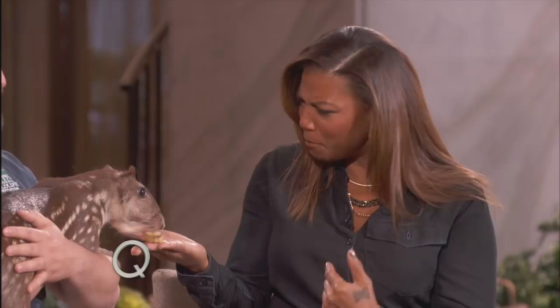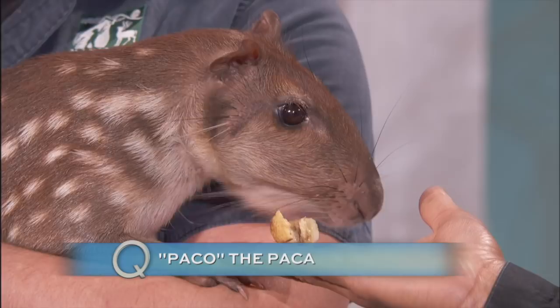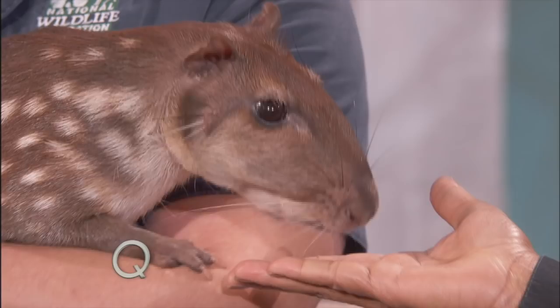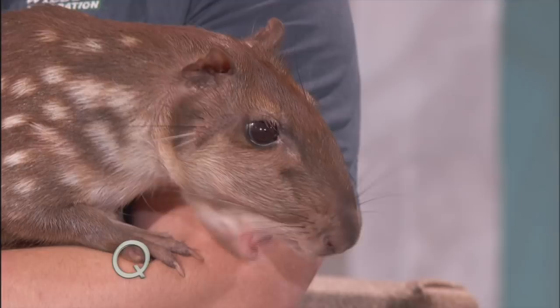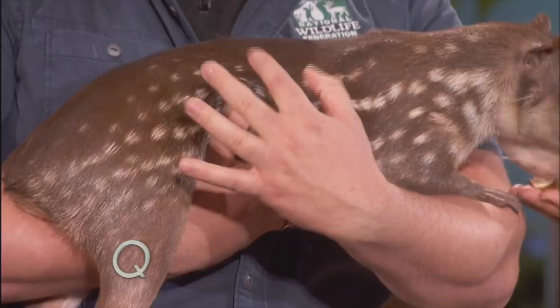These guys live in South America. He's looking at you — you're his new best friend. These guys are rodents, they live in South America, and they're semi-aquatic. They can hold their breath for a long time, so hiding underwater is one way they escape from predators. These spots along the coat also help — because if you're in the jungle it's pretty dark, and there are little dapples of light coming through the tree canopy, so all these little spots and stripes kind of mimic that look.